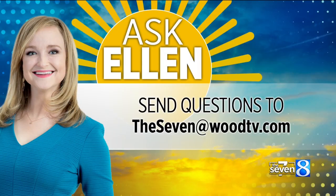And if you have a weather question that you would like to ask Ellen, all you have to do is email the 7 at woodtv.com, or you can find her on social media.